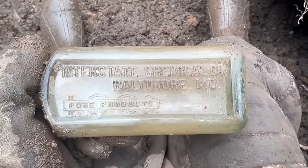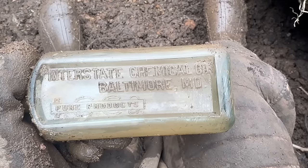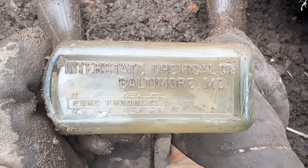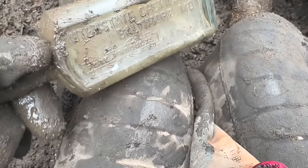Check out this cool med Tristan found. It says Interstate Chemical Company, Baltimore, Maryland. Pure products. It's cool — I don't think I've ever taken one of those. It's perfect though. No lip chip or anything. It looks earlier to me. It looks cool.